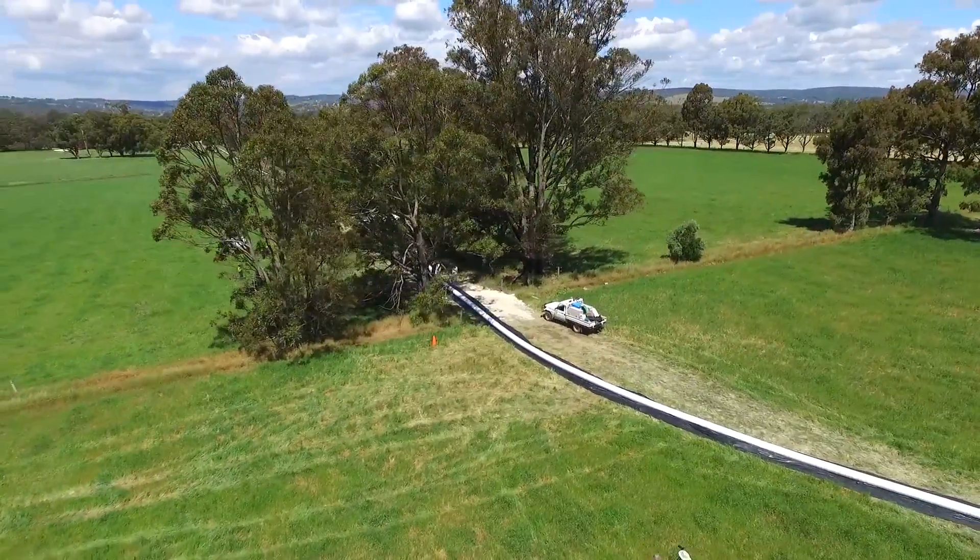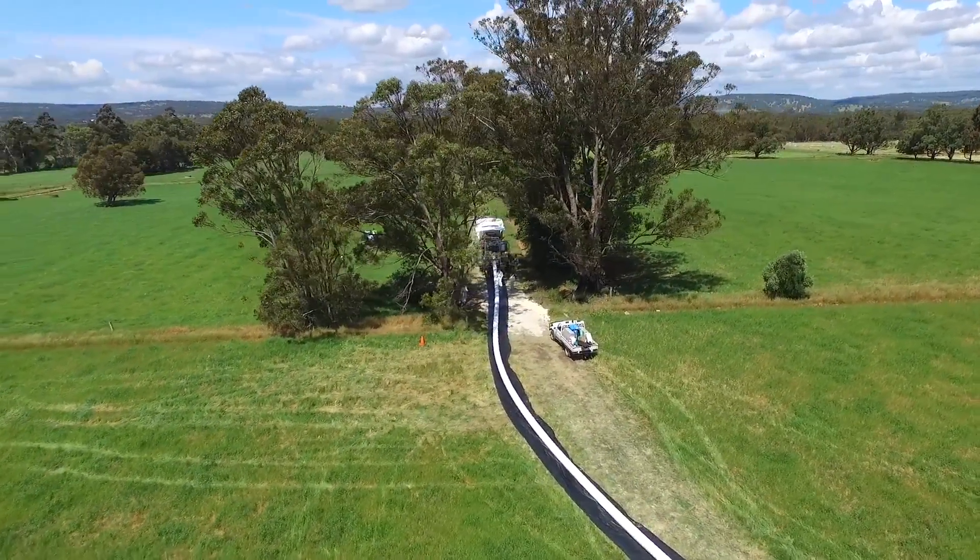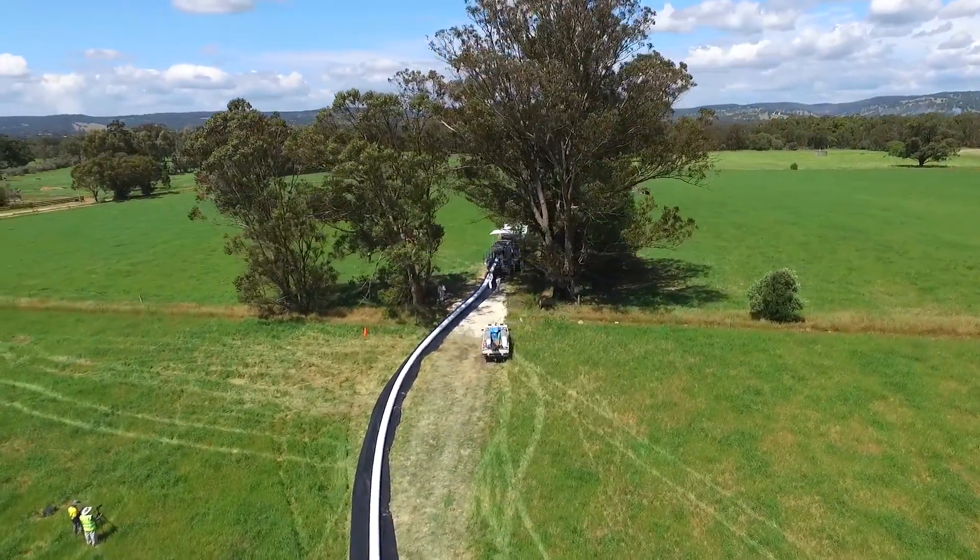Long Pipes has successfully completed two projects for Harvey Water south of Perth, Western Australia. These pipelines have been pressure tested and are in operation. In our dealings with Long Pipes,